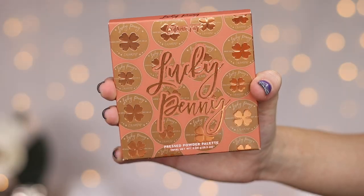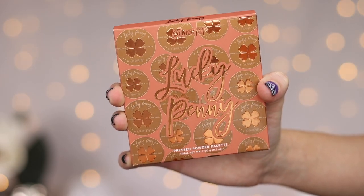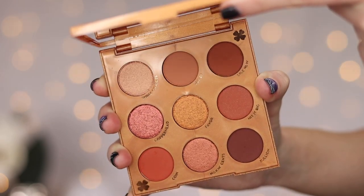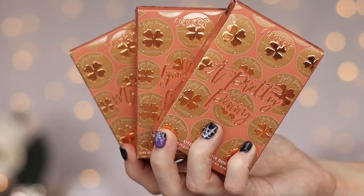Hey you guys, what's up? In today's video I'm going to be trying out the brand new ColourPop It's Your Lucky Day collection. This is a new collection that has a bunch of different products. We have the Lucky Penny eyeshadow palette, some blush and highlight stick duos, and I'm going to be showing you guys everything that comes in this collection. I'll be doing close-ups and swatches of everything, and also creating a look and doing lip swatches of all the lip shades. Please make sure to give it a thumbs up and subscribe to my channel if you're not already. Let's get started.